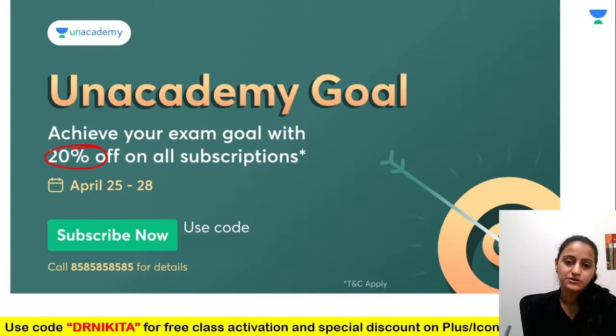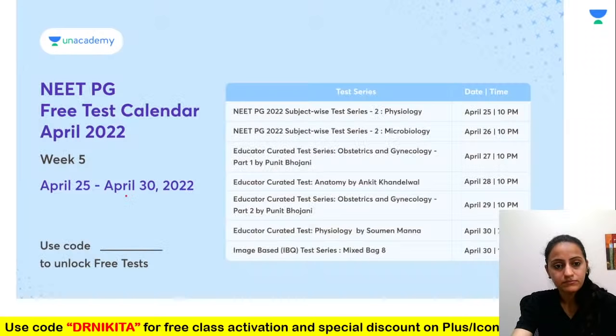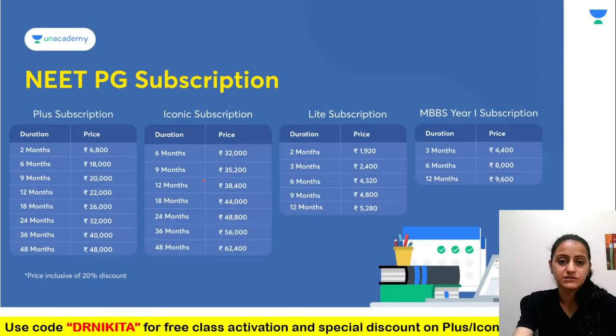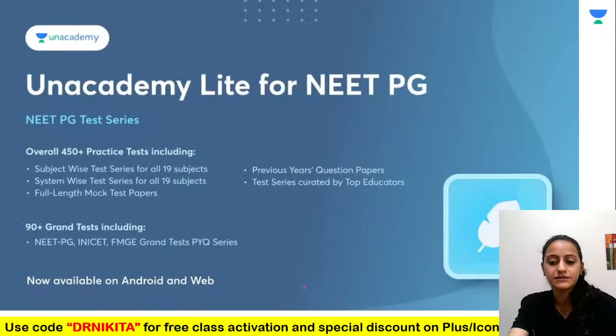One subscription gives you access to all courses, all educators, including the upcoming mnemonics course and previous mnemonics batches. We also have a free test calendar with the next mock test on 1st of May at 9 a.m. Subscription options include plus, iconic, prep ladder lite for test series only, and MBBS prof 1 subscription — all with 20% off at updated prices.